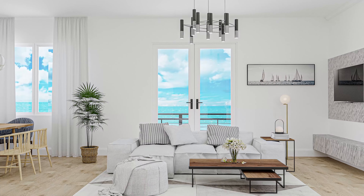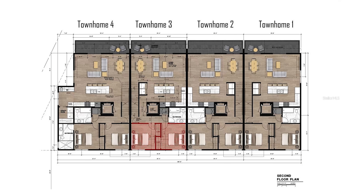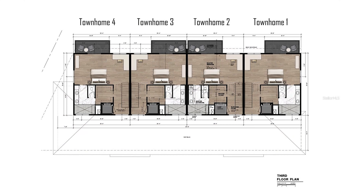The welcoming open floor plan features two spacious guest bedrooms, a dream chef's kitchen with accompanying island, and an oversized balcony for lounging and entertaining. It's a dream.